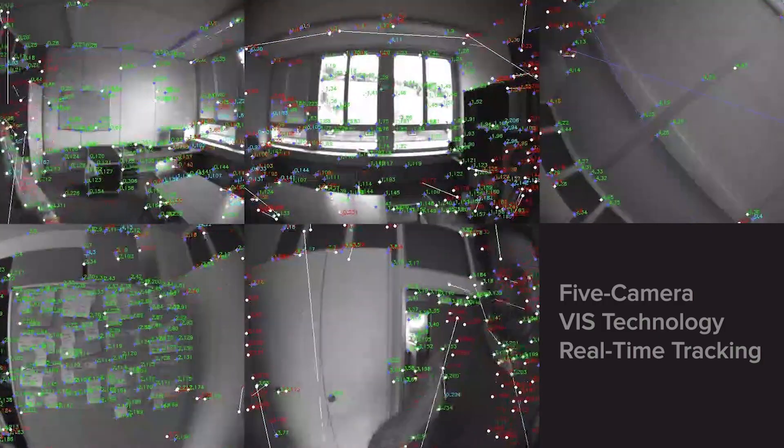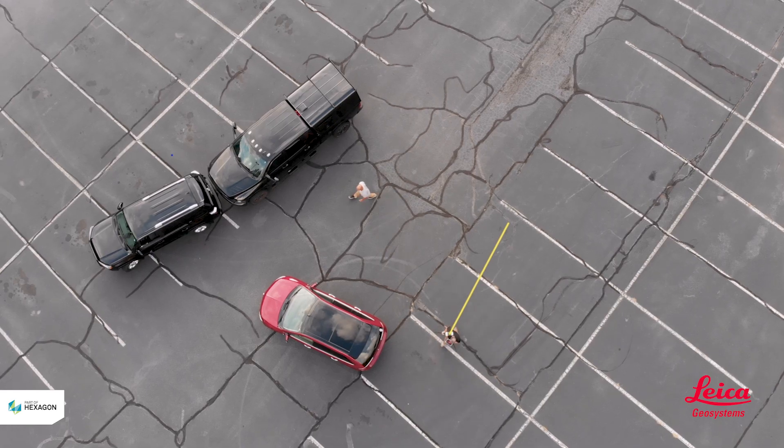With the emergence of the RTC 360 from Leica Geosystems, everything changes. With the RTC 360's built-in intelligence, the scanner actually becomes aware of its surroundings. As the operator moves the RTC 360, it tracks movement and objects within the scene, so it understands how each scan fits in with the next.